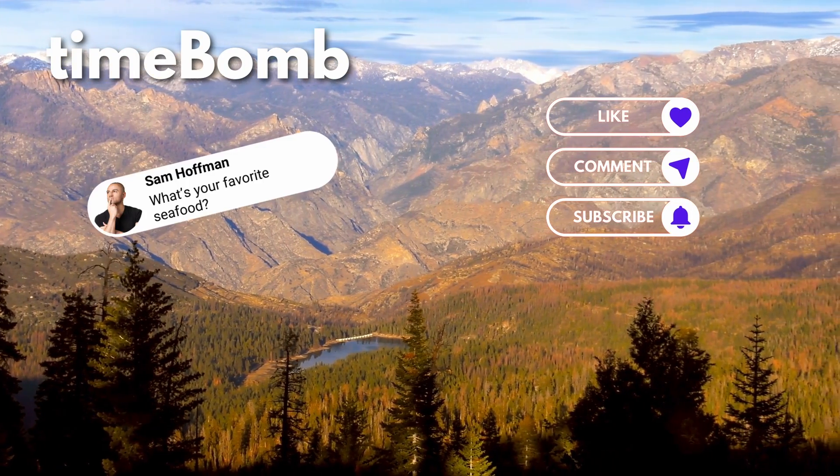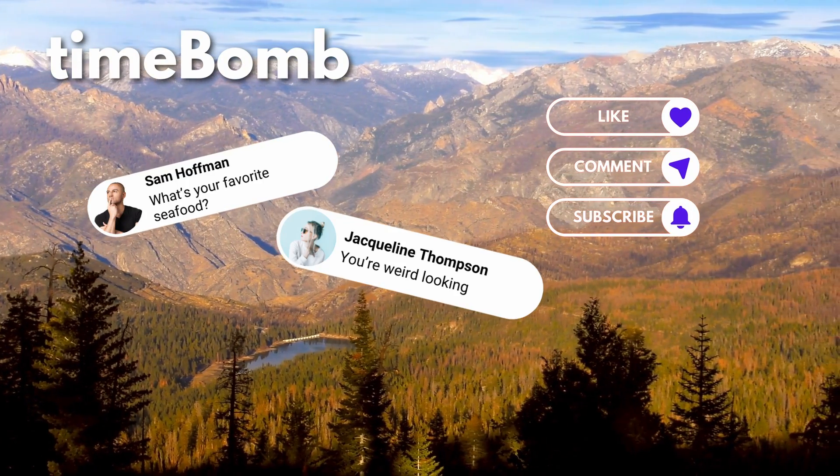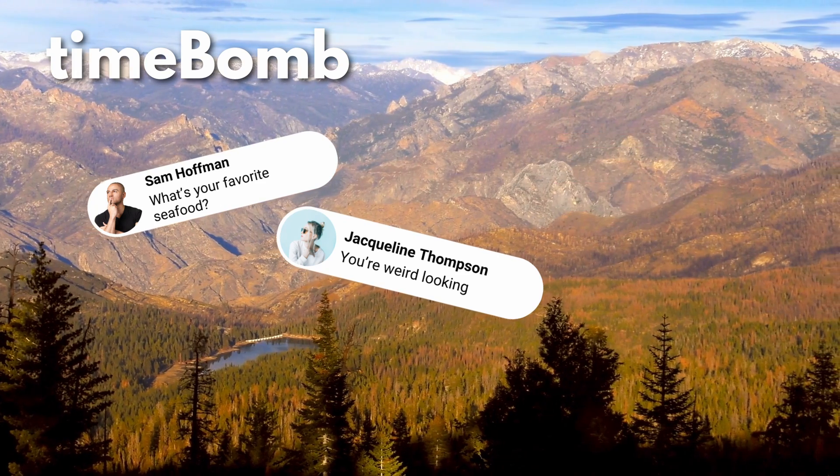Hey, let's do this. Hit that like button. Tell me off in the comment section. This is Timebomb. Let's get started.